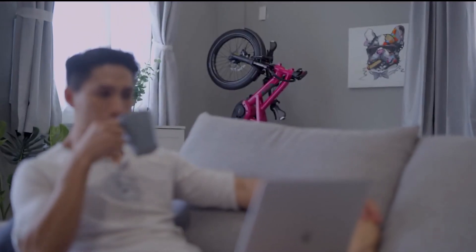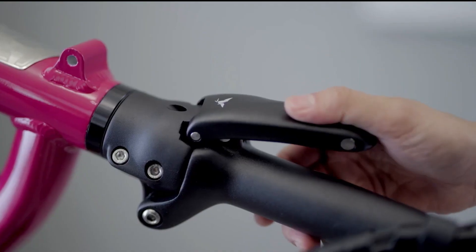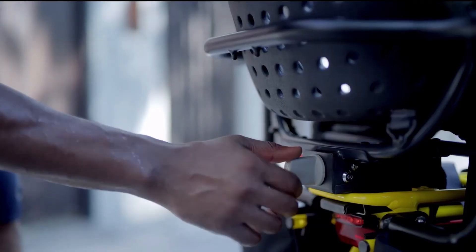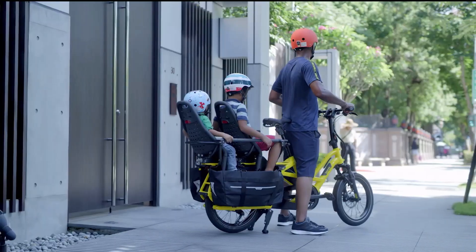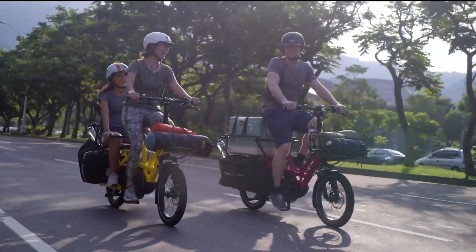The second product on our list is the Tern GSD S10. Tern Bikes is a well-known cargo bike brand that manufactures top-quality cargo bikes with price tags to match. It is a long-tail electric cargo bike with a large integrated rear rack over a small 20-inch wheel, ideal as a utility e-bike or family cargo bike, fitting a variety of containers, seats, or pannier bags on the rear rack.